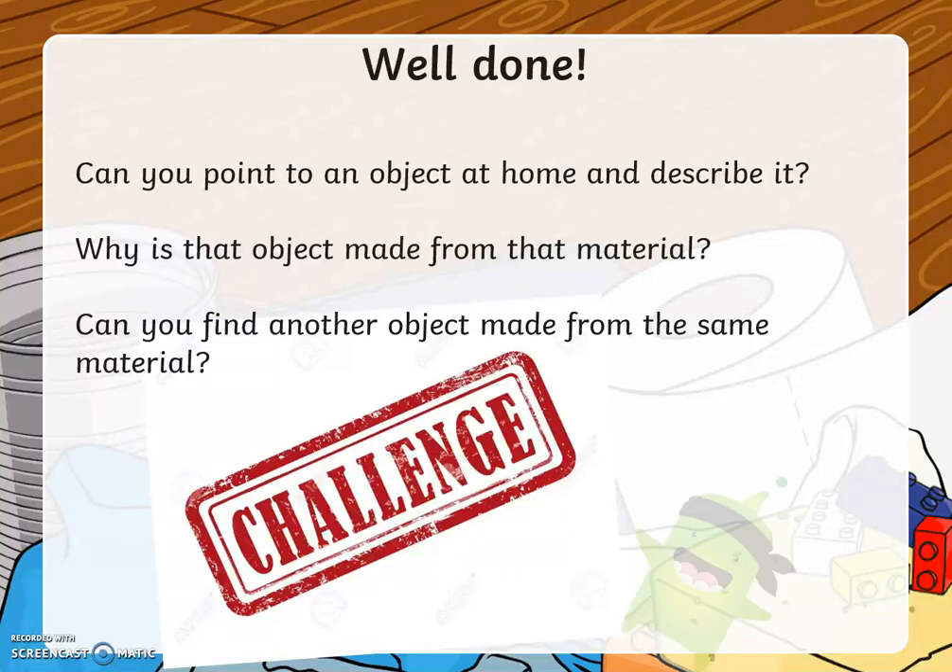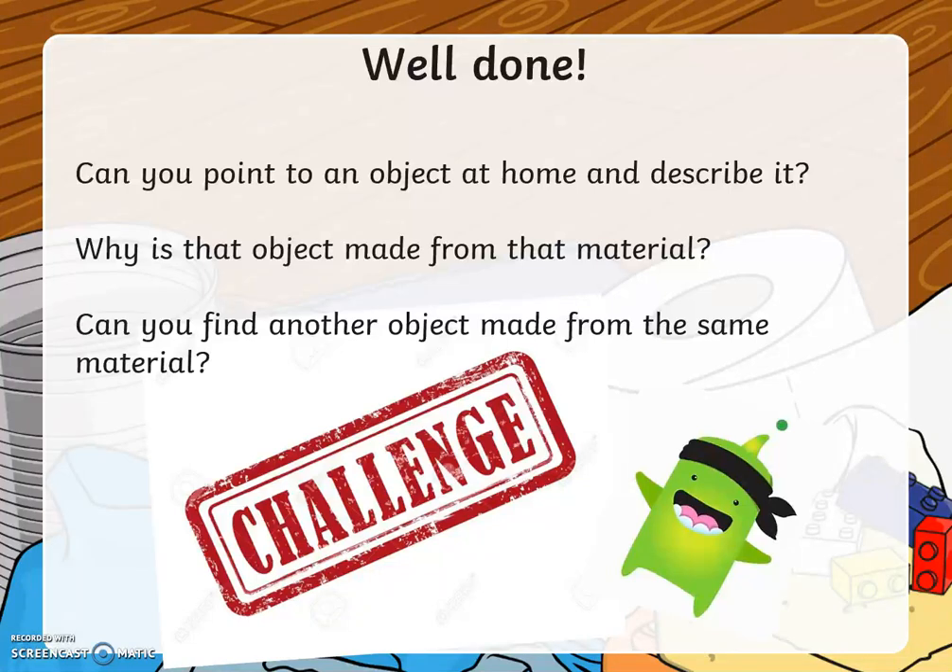If you have a chance to do the challenge, you might want to send some pictures on Dojo to your teacher. We are looking for some superstar scientists. Happy learning!